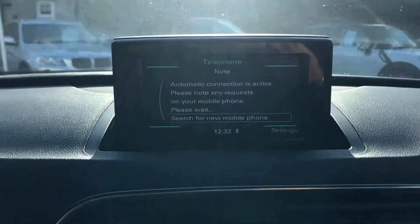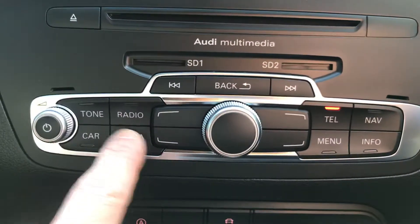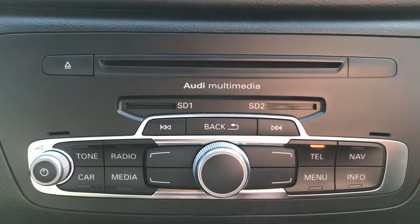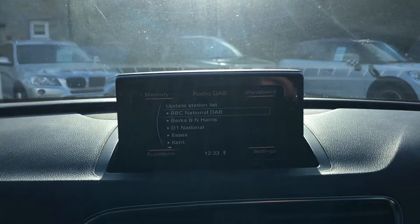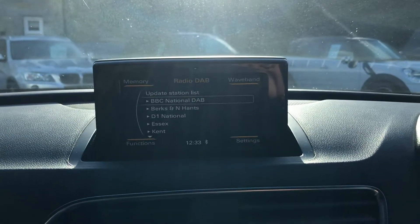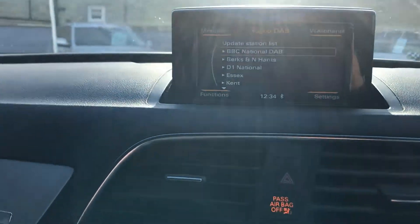The multimedia system is controlled via these buttons here. The radio is all touchscreen, with DAB radio fitted in as well — it's a really nice easy system to use.